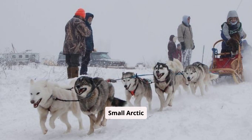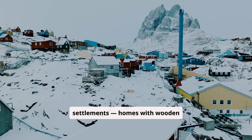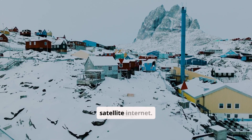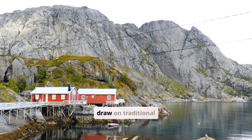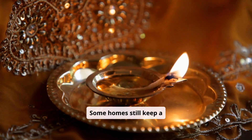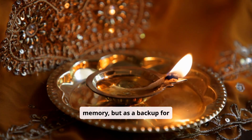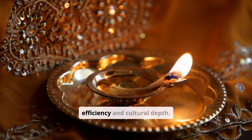Small Arctic settlements feature modern homes with wooden frames, diesel heating, and satellite internet. Yet even with access to modern conveniences, the design and functionality often draw on traditional principles. These homes are elevated to prevent permafrost thaw, painted in light colors to reflect sunlight, and equipped with arctic entryways — double-door systems to trap warm air. Some homes still keep acrylic, not just as memory, but as a backup for storms and power outages. The warmth it brings remains unmatched in its efficiency and cultural depth.